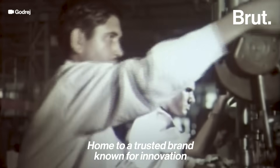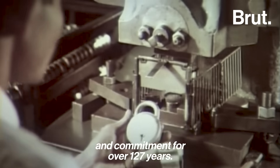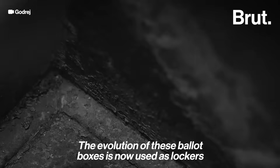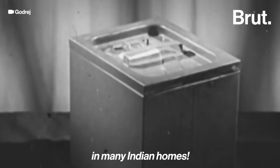Home to a trusted brand known for innovation and commitment for over 127 years. Did you know they created the ballot boxes for India's first general elections? The evolution of these ballot boxes is now used as lockers in many Indian homes.